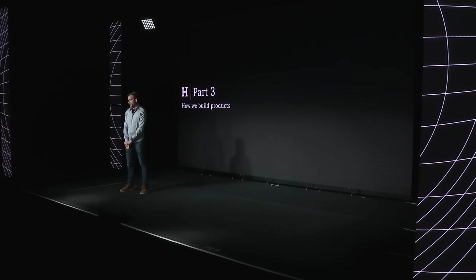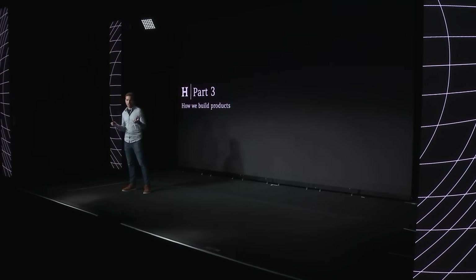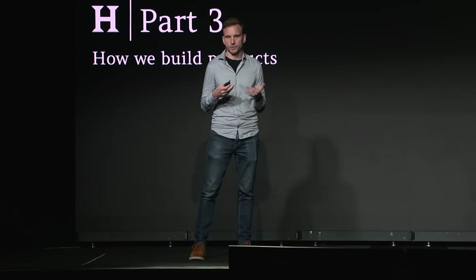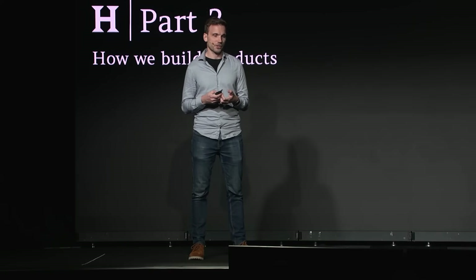So how do we do it? Before evaluation, I wanted to briefly touch on how we build products. We believe — and Harrison actually just talked about this — that the best evals are tightly integrated into the product development process, and the best teams approach eval holistically with the rest of product development. Here are some product development principles that are important to us.